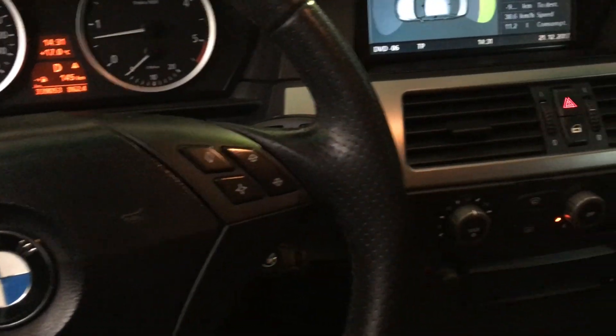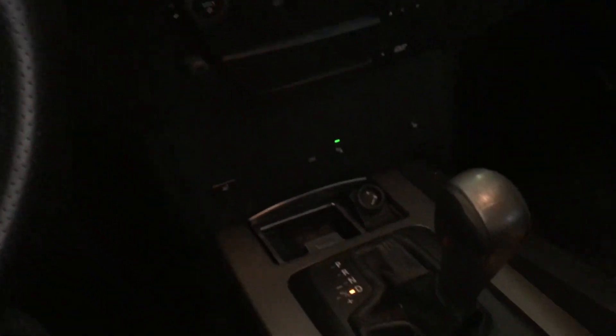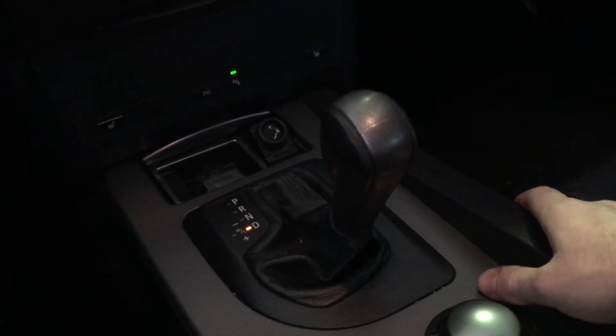Next we have Torque Converted Automatics, which are okay in terms of speed, they make your ride comfortable, they're pretty reliable, and as a whole they're just fine.